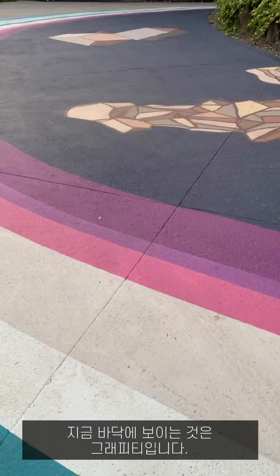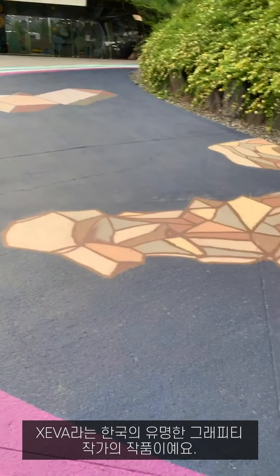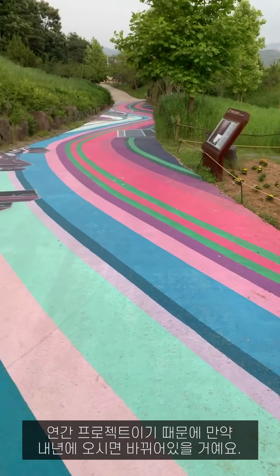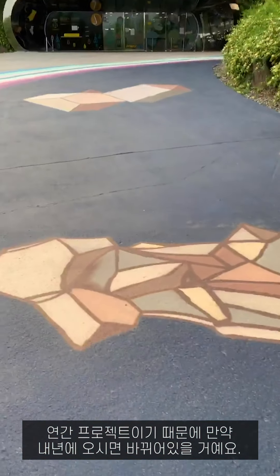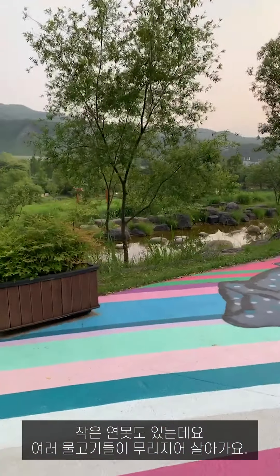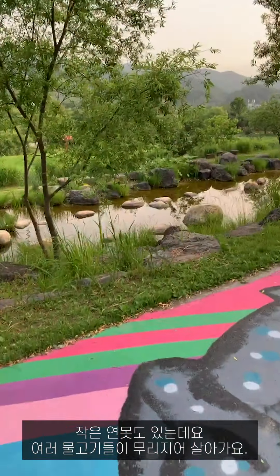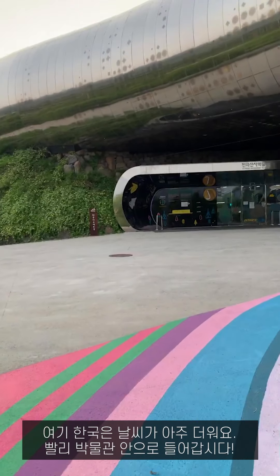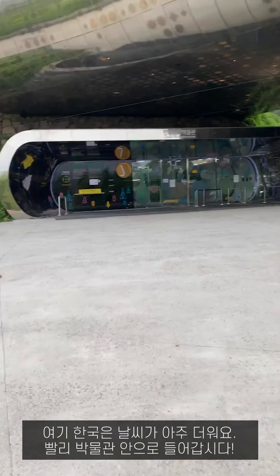What you see on the floor is graffiti painted by a famous Korean graffiti writer named Jeba. It's an annual project, so if you come to our museum next year it will be changed. There is a small pond where many kinds of fish live in groups. The weather in Korea is very hot, so let's move into the museum.